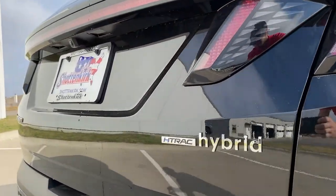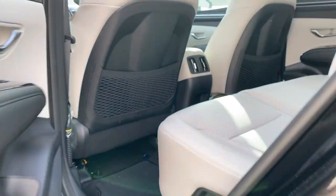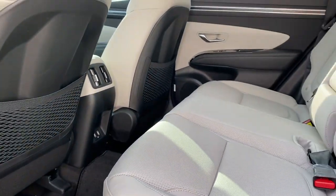Make excellence your personal standard. Choose the Tucson. Treat yourself to a test drive today. Our staff will toss you the keys and give you an outstanding customer experience.